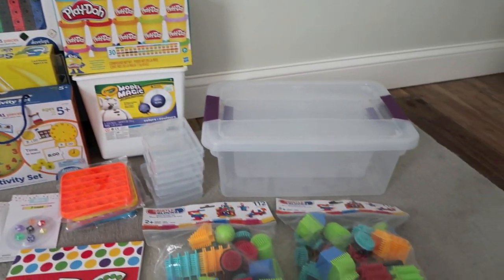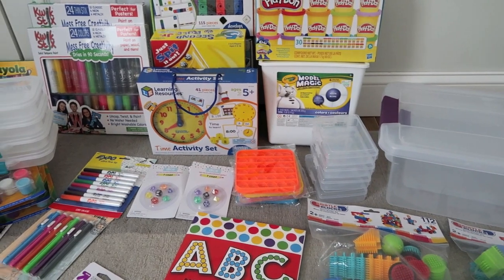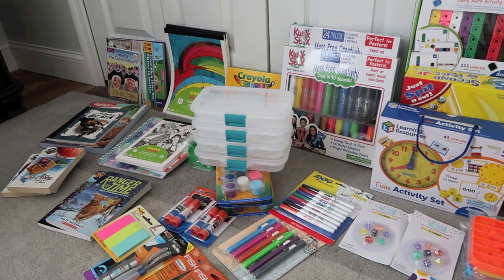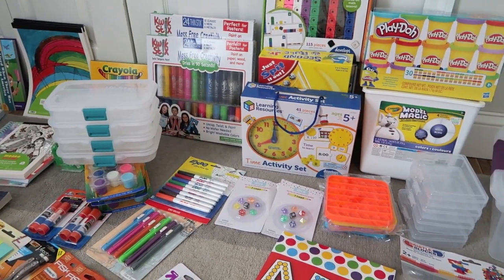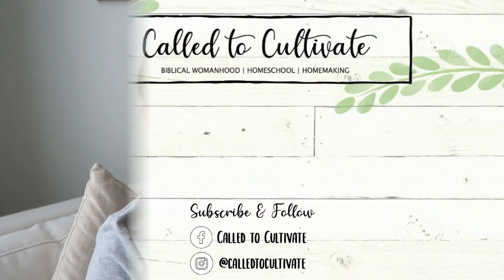That is everything I picked up for our new school year. I can't wait for our back-to-school day, which will be the first Monday in August — the kids will get to see all of this fun new stuff and I'm really excited for our new school year. I will have as many of the items as I can linked in the description box if you want to check them out for your own family. Hope you all have enjoyed your summer and thanks as always for watching. Have a great day, bye!